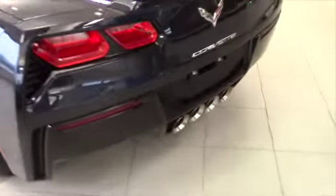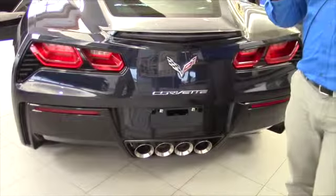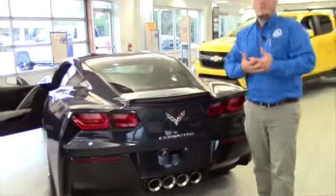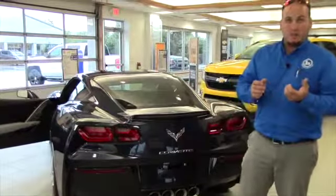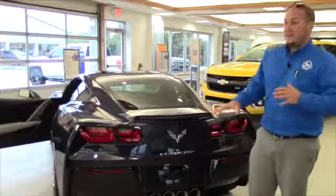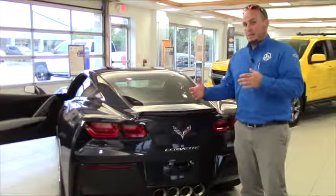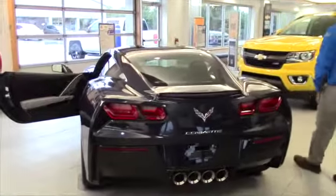One other add that this car has is the multi-mode performance exhaust. That gives you the four large exhaust tips, and there's a valve system built into your exhaust. When you have it on touring mode or eco mode, it keeps those valves shut so your car is actually pretty quiet. If you turn it on sport mode, it'll open the valves up and you've got a nice loud exhaust that you'd expect from a performance car. So it gives you the ability to have a stock-sounding car or one with a nice exhaust system. It's a must-have if you're going to own a Corvette.